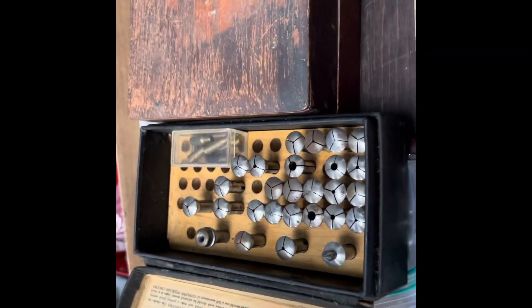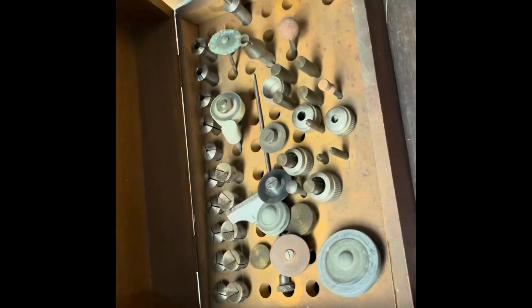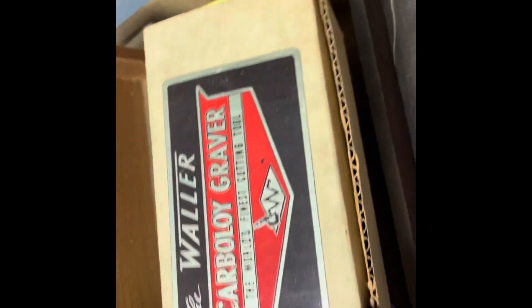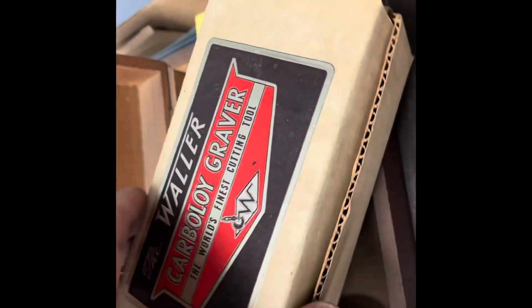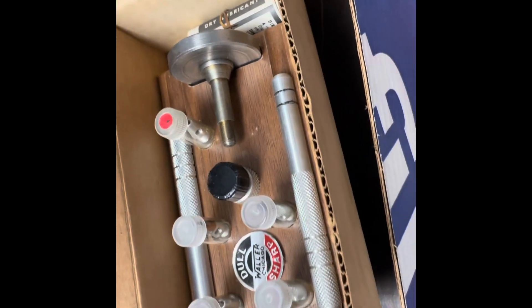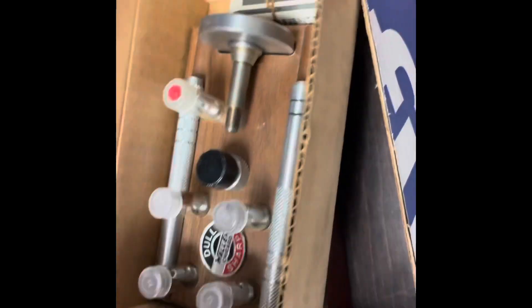We get to kind of catch up on some listings and buying some stuff. We're taking Friday off to go see a supplier. Some of the things we bought this week will be going up on eBay. We also have a really cool graver sharpener — it's complete and I don't know if it's ever been used, but it's a nice thing.